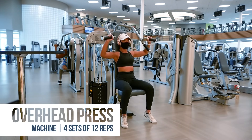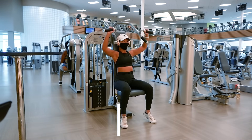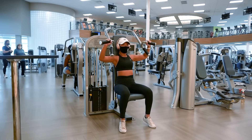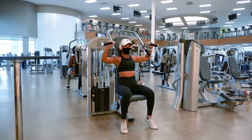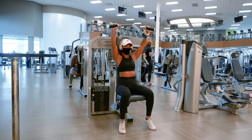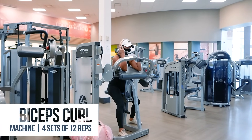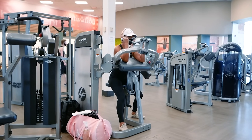Let's do 4 sets of 12 reps on the overhead press machine. This machine will work our shoulder muscles. Exhale as you push up and inhale as you lower the weight back down. Feel free to use either set of handles on the machine. Time for some bicep gains — bicep curls for 4 sets of 12 reps. Make sure to keep your elbows firmly planted on the cushion at all times. Exhale as you contract your biceps to bring the weight up, and inhale as you lower the weight back down.